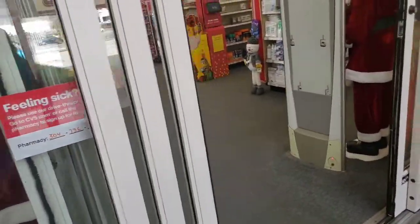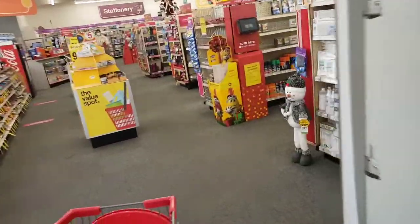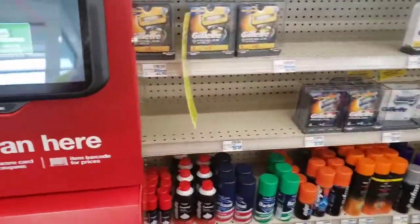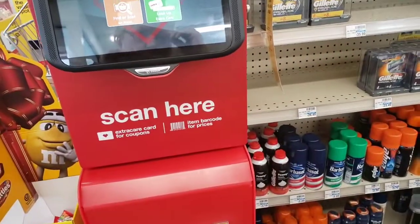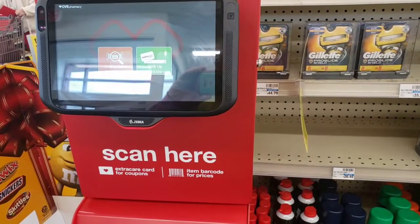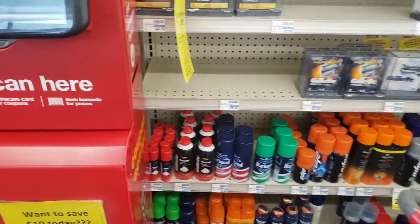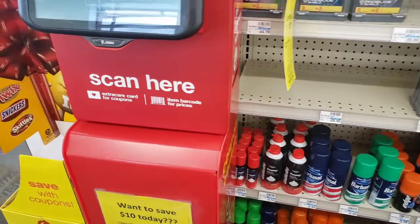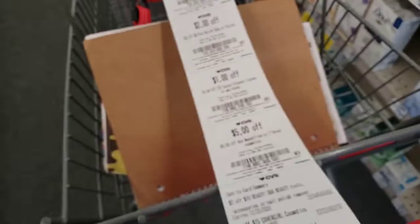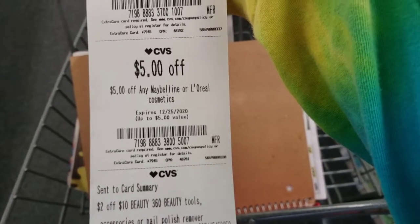The first thing you want to do is head over to the red box to get any CRTs and coupons they're giving you today. It's usually located at the front of the store. We got a new screen on ours — they've updated our red box. I'm scanning to get the five-dollar instant coupon for the Maybelline deal, and we did get it printed: five dollars off any Maybelline or L'Oreal cosmetics.